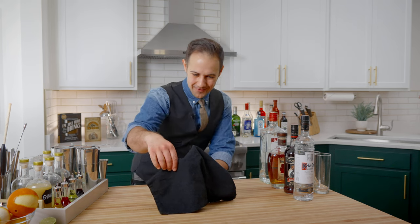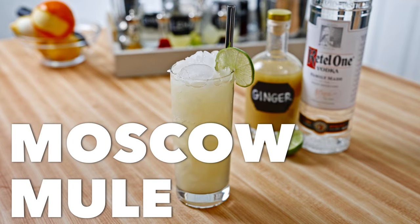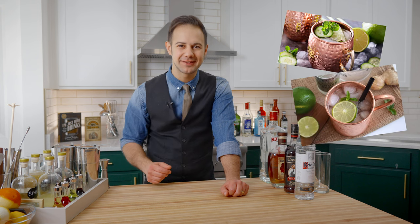Today's cocktail is the Moscow Mule. Right now, the most popular cocktail out there seems to be the espresso martini. Back in my day, when I was a bartender in the 2010s, I'd have to say it was the Moscow Mule.